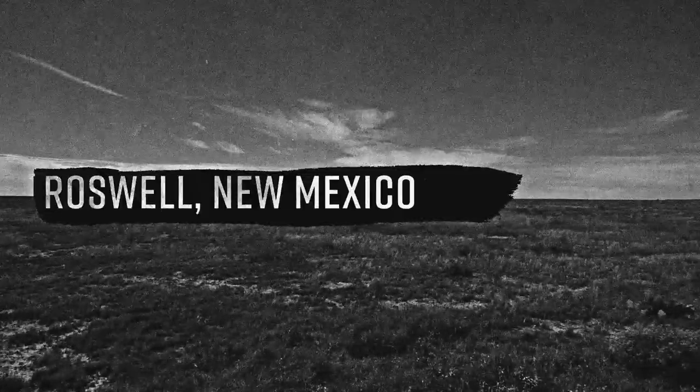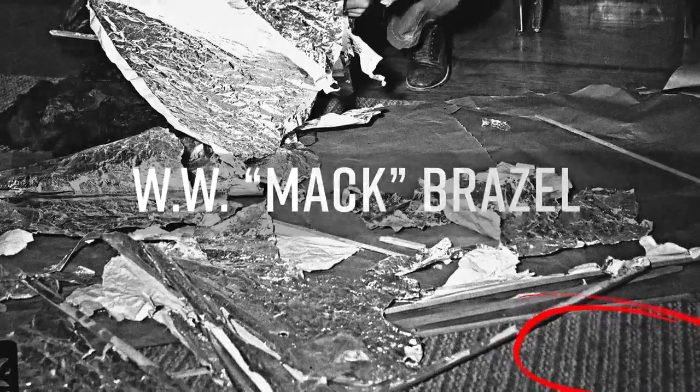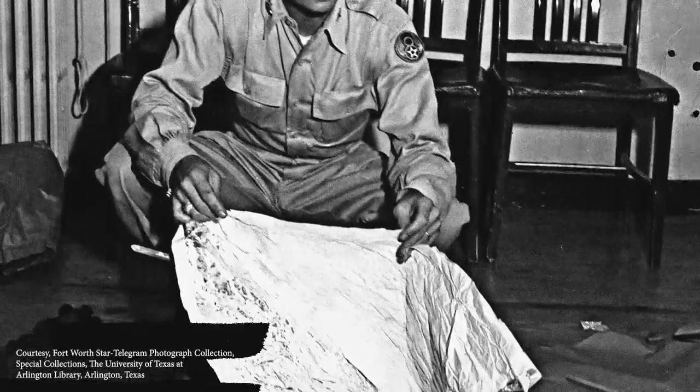Weather balloons have been around for a long time. You may have even heard of a famous one that landed in Roswell, New Mexico in 1947. Weather balloons have changed over time, but they are still used today and continue to collect important data. A large area of bright wreckage made up of rubber strips, tinfoil, and rather tough paper and sticks — these were the words that rancher W.W. Mac Brazell used to describe the debris found on his property on June 14, 1947.